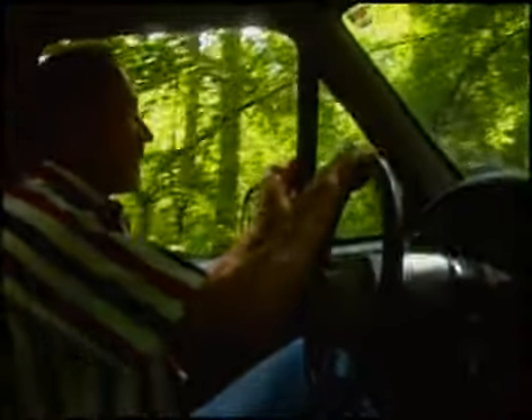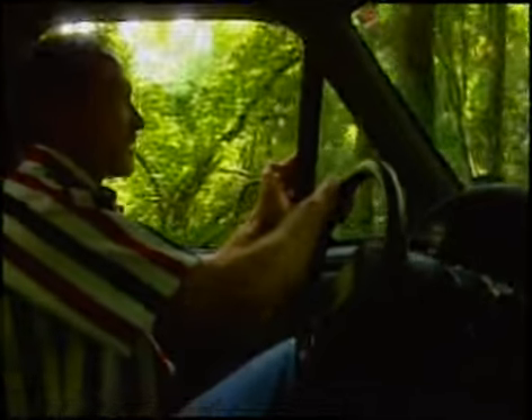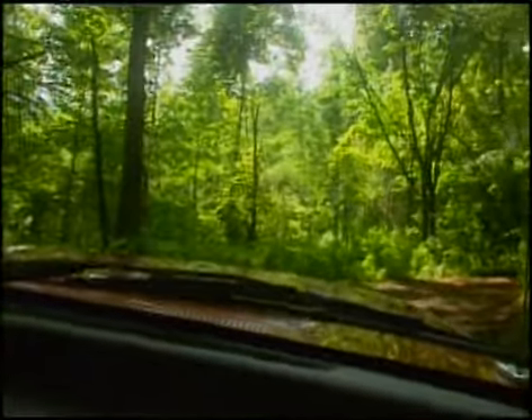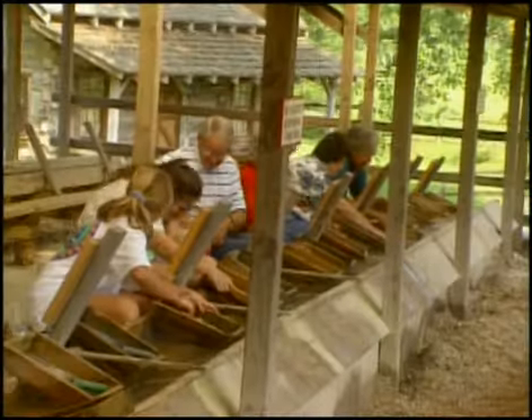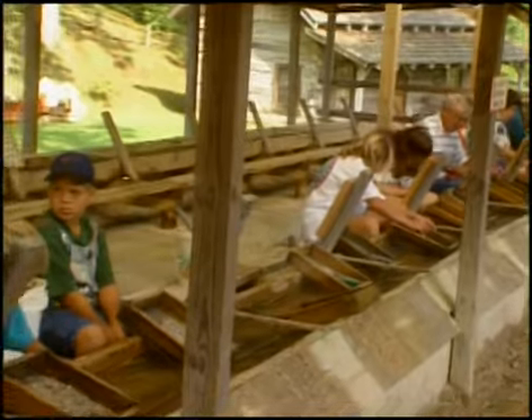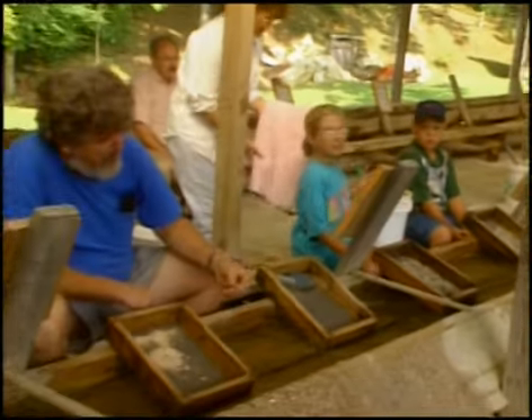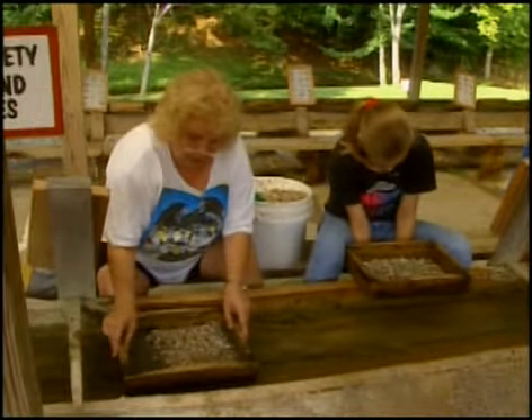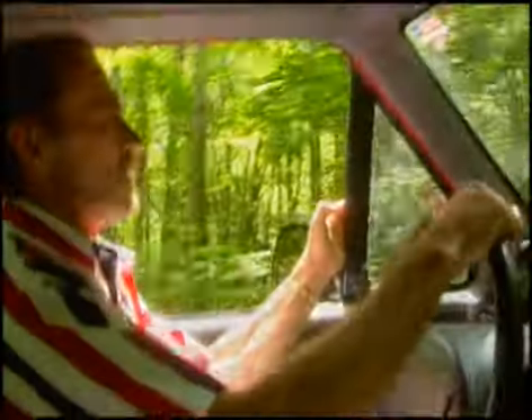We've had quite a bit of rain on this road and it's not in very good shape. These mines are all back in the mountains, well hidden as you can see by a lot of vegetation. From these mines will come the stones that end up in the buckets that anyone can buy back at Gem Mountain. We mine it out, we bring it in and sell it. People go through it and they find their gemstones.